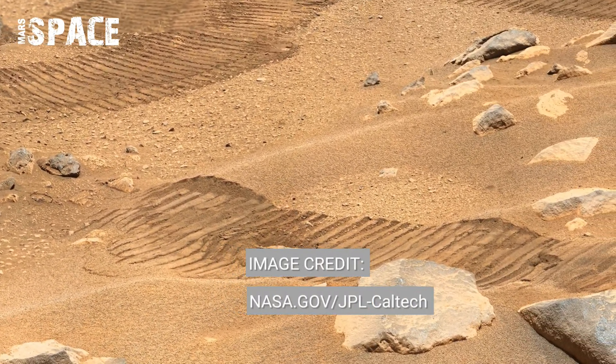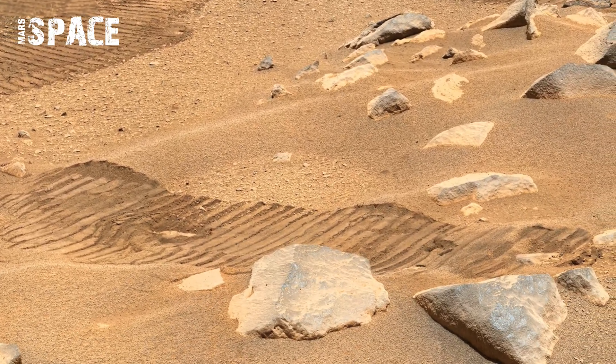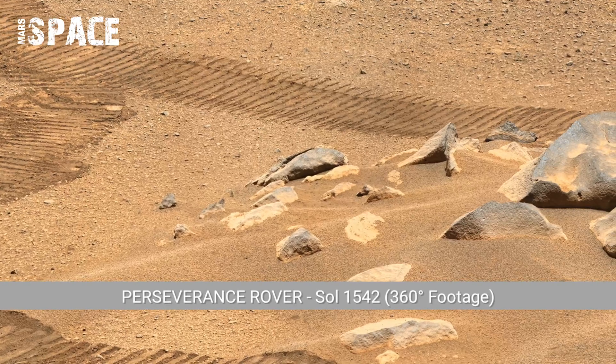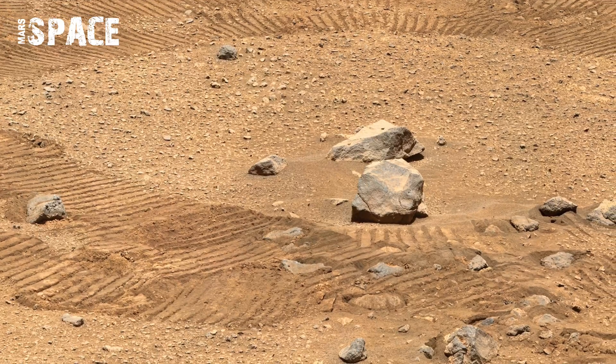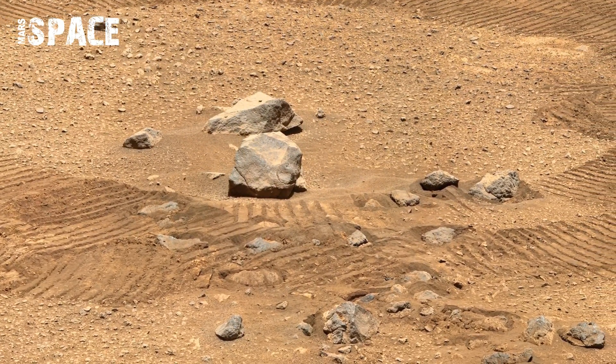Wheel tracks are more than paths. The fan tracks from Perseverance's wheel in Sol 1542 reveal soil texture and strength. Shallow impressions indicate firm terrain, while deeper marks suggest loose material. Engineers study these tracks to choose safe routes for future movements.